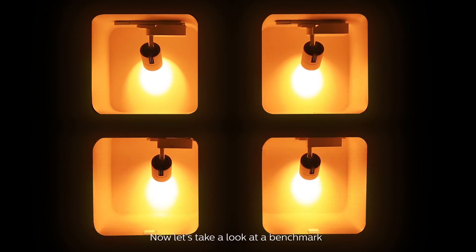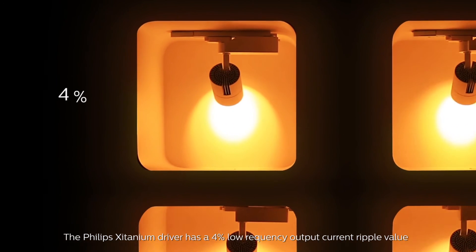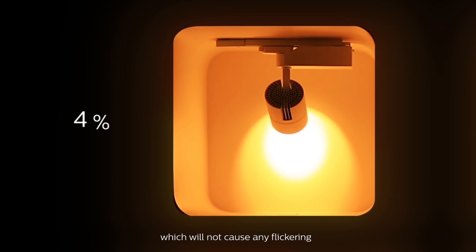Now let's take a look at a benchmark. Here we present four spotlights which use the same LED module but different drivers with different low ripple currents at 4%, 10%, 20%, and 30%. It's very obvious that the lower the output current ripple, the lower the flickering phenomenon. The Philips Zitanium driver has a 4% low frequency output current ripple value, which will not cause any flickering.